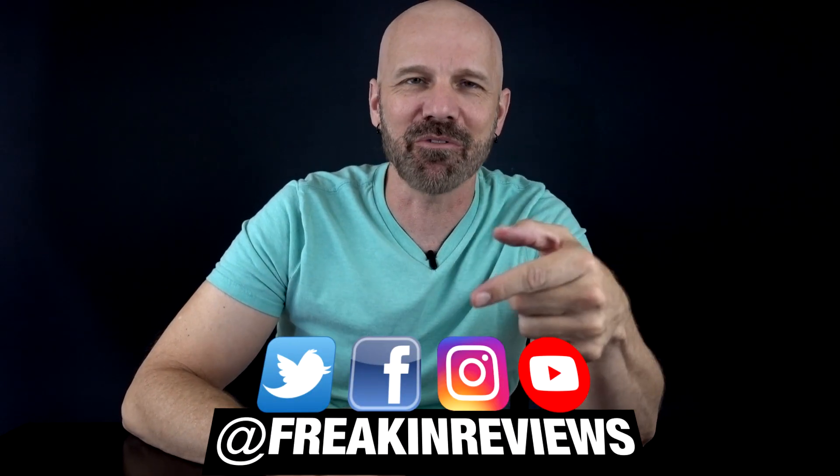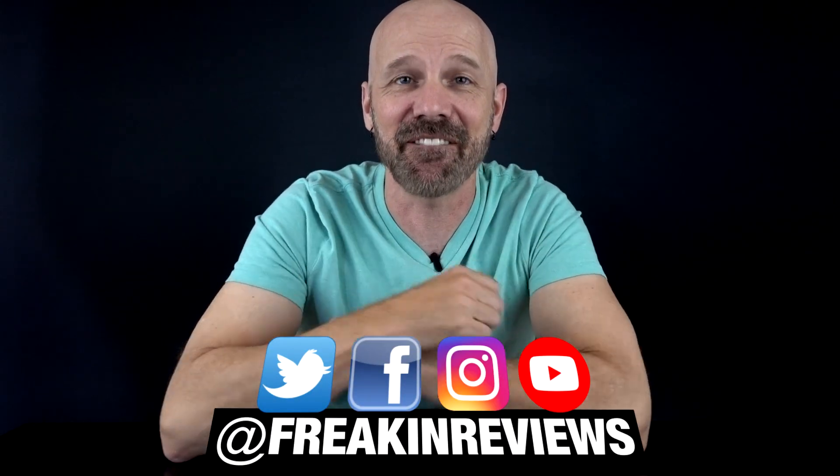What's up everybody? This is James White with Freak Interviews bringing you weird gadgets, product comparisons, and more. If you like this video please consider subscribing for more videos like this. Now today I've got five optical illusion gadgets. Did they really work? Let's check it out in today's video.